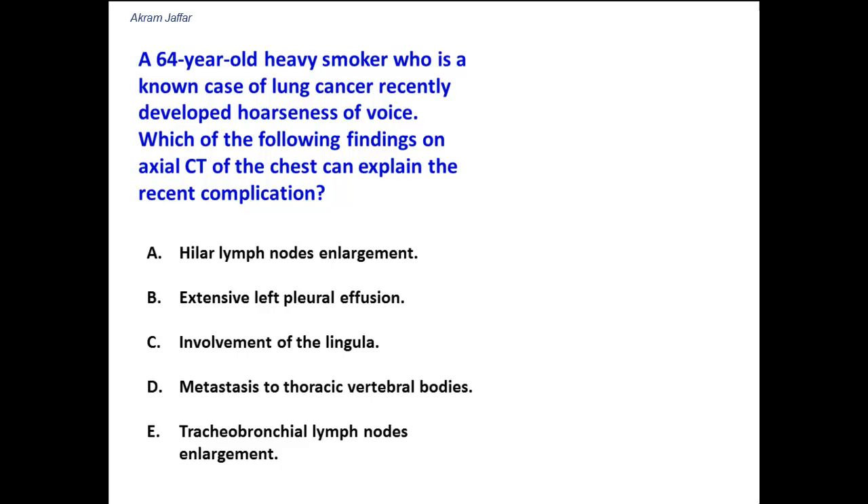Hoarseness of voice in this case is related to a nerve injury that supplies the muscles that move the larynx, and that nerve is the recurrent laryngeal nerve. It supplies all the muscles of the larynx except the cricothyroid muscle, including the muscles that adduct the vocal cords during phonation. If they cannot be adducted, the result is hoarseness of voice.